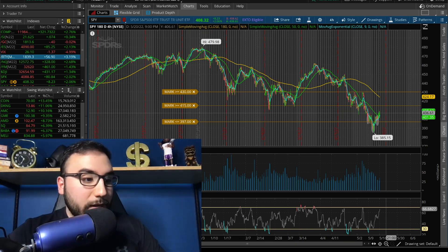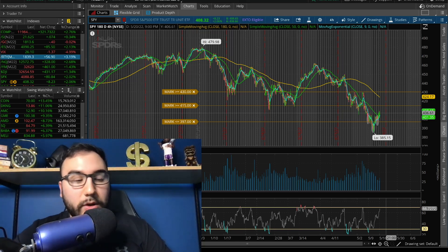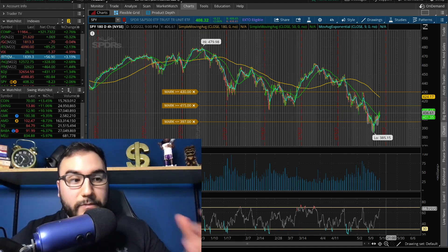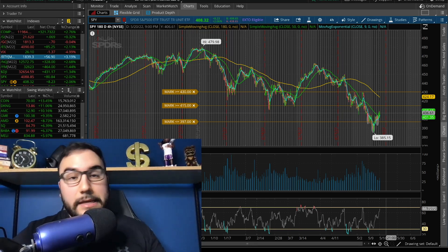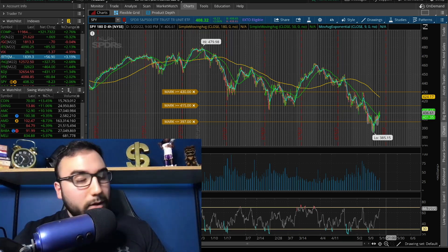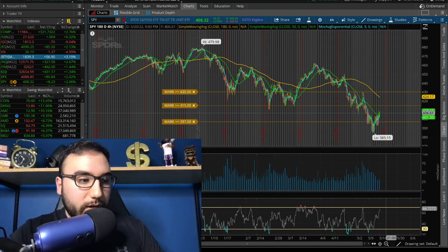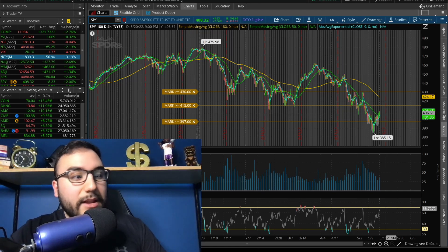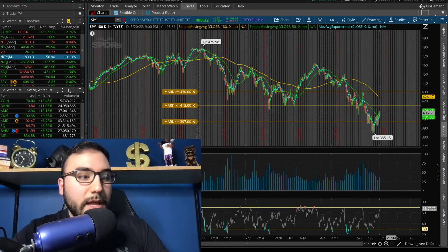He's going to keep raising rates until he sees inflation coming down. The annualized number didn't come down much — the high was 8.5% in March and it came in at 8.3% for April. Until we see that annualized number come down, Jerome Powell is cranking up those rates. The markets are expecting that, and there won't be any hesitation about it.